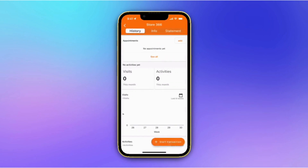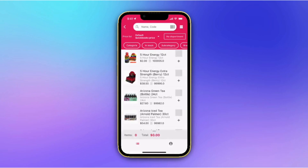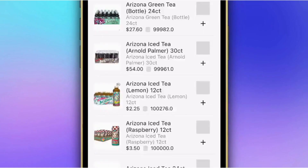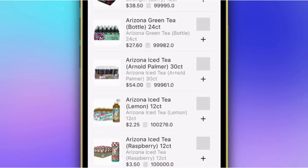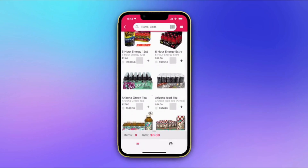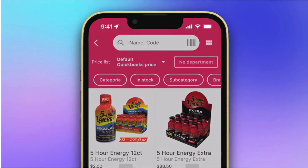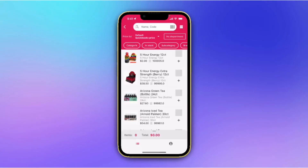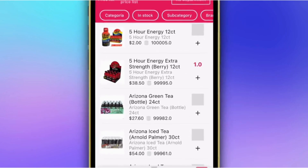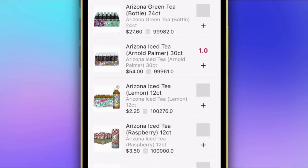Let's explore the transactions feature. Here, you can create estimates, orders, invoices, payments, deposits, and forms to complete various transactions. To add items to an order, simply navigate through your product catalog. You can switch between list and grid views and use filters to quickly find the products you need. Our app supports barcode scanning using either your camera or an external Bluetooth scanner. You can use the app both online and offline, so even if you're in a remote area without internet, you can continue working seamlessly.